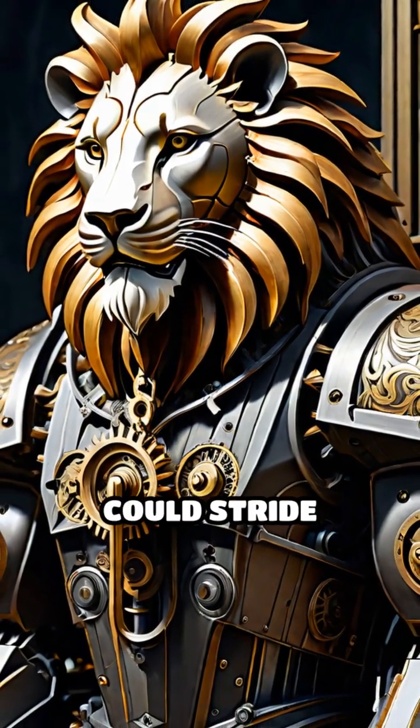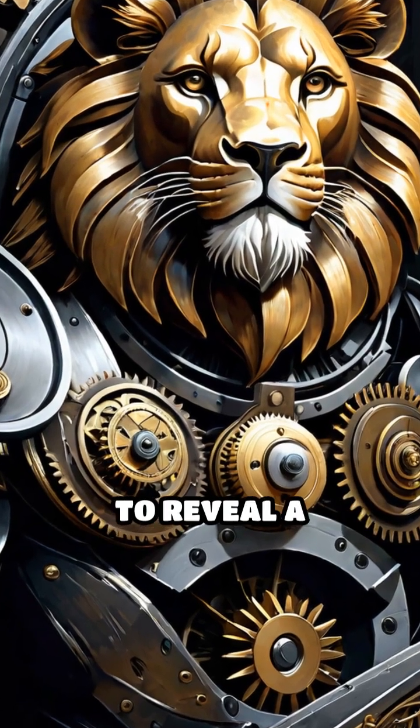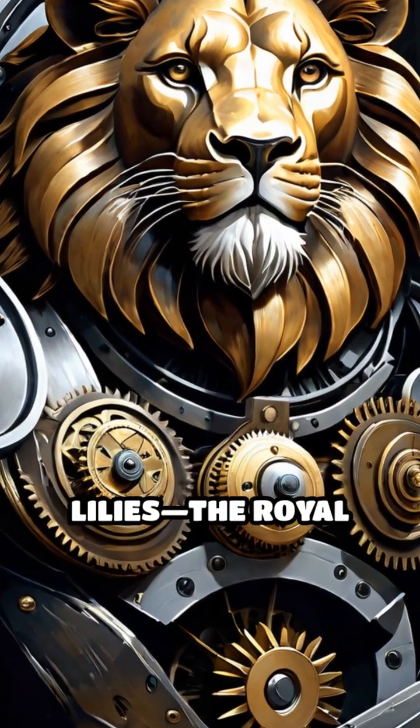This lifelike automaton could stride forward, pause majestically, then open its chest to reveal a bouquet of lilies — the royal emblem of France.